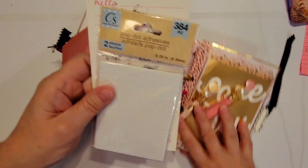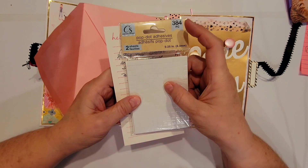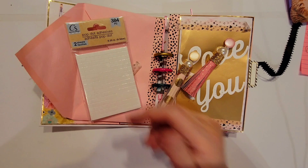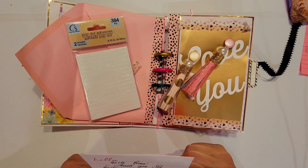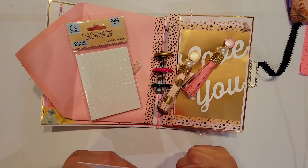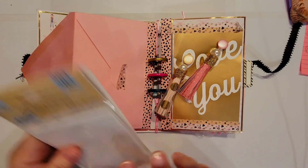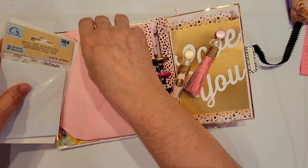Oh my word, look at what she's got! We've got Dollar Tree foam dots and foam squares — always can use these, no doubt. And then she has a little note to me. It says Kiki will love the treats, and thank you so much for all of the goodies and the support you are giving me — I really appreciate it. Mom to Create, oh boy!